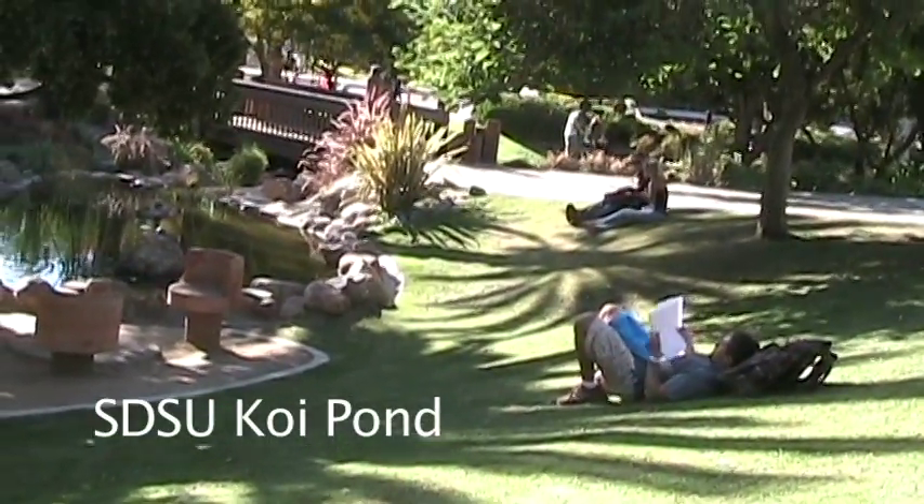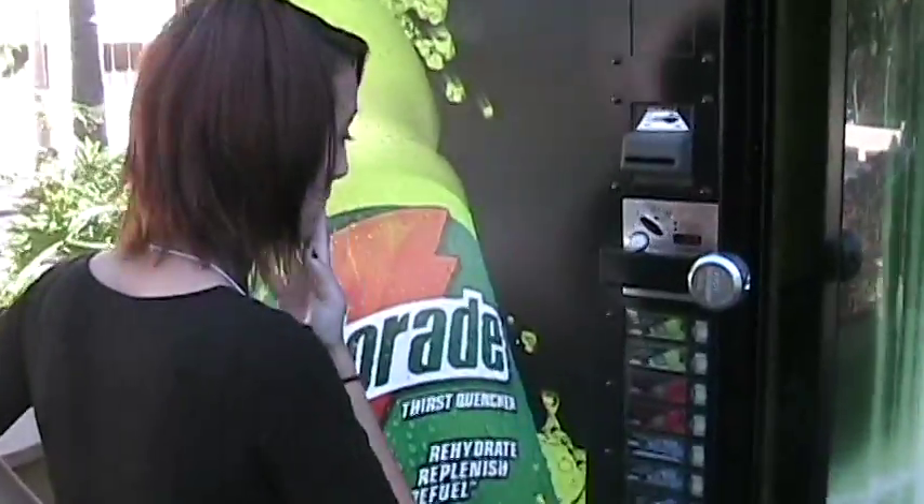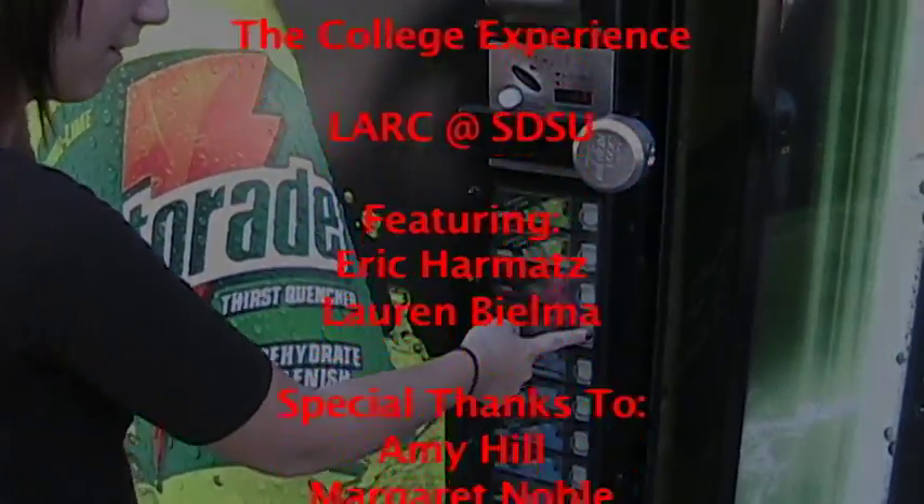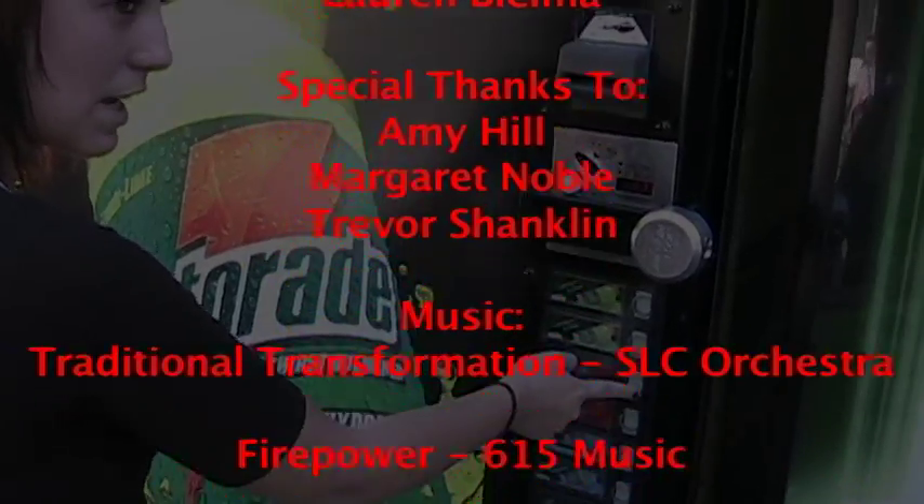As you can see, my internship with LARC has given me a window into my future by allowing me to sample college life. I feel stoked seeing how fun college is, and I can't wait to begin that chapter of my life in a couple of years.